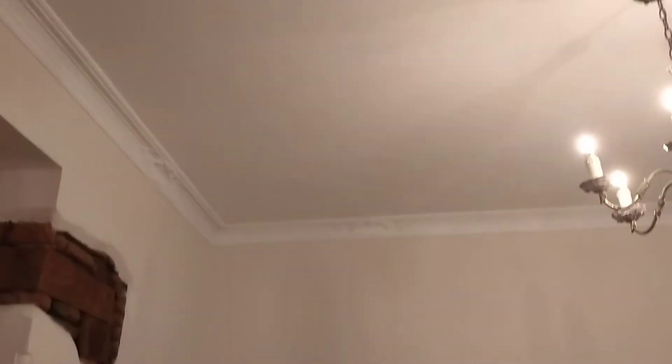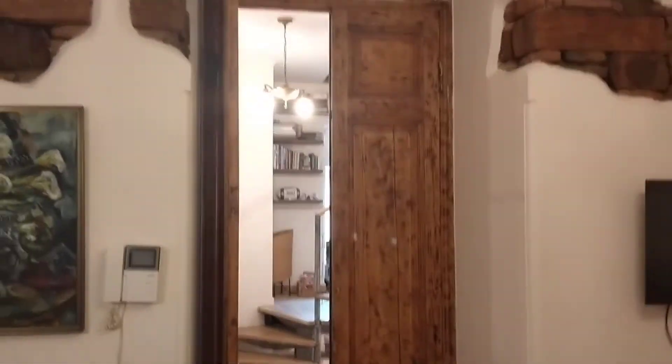The ceilings are definitely more than 10 feet tall — those are easily 12 feet. Look at that massive door. I mean, that's a 12-foot ceiling.